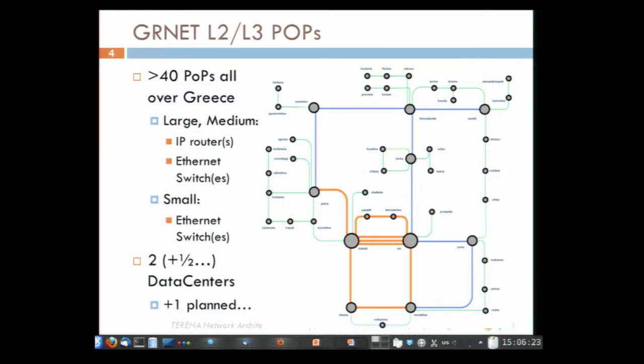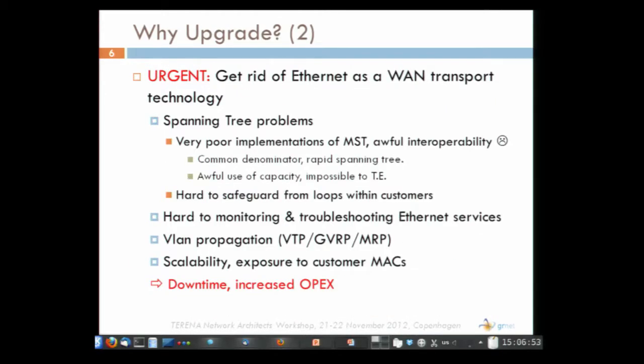Each vendor has a different approach, making it very hard to deal with. We spent a lot of time trying to put the same vendor in the same area. We tried to deal with this using MST, which was supposed to do the job, but we ran into many problems. Juniper and Extreme have very poor implementations of MST, and the interoperability was terrible. At the end of the day, we ended up with just rapid spanning tree, which is why we put routers everywhere. Another big problem is that we couldn't monitor services — we had a VLAN, but if there was a problem somewhere, we wouldn't know. We need something like OAM&P.